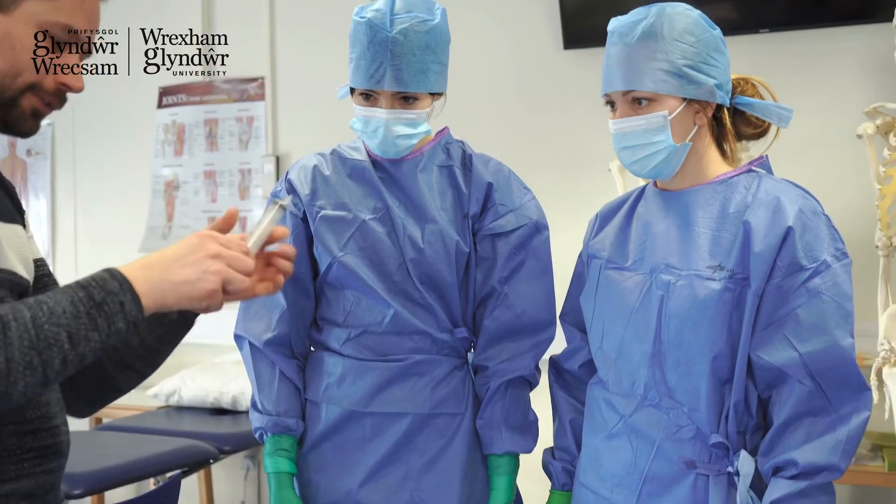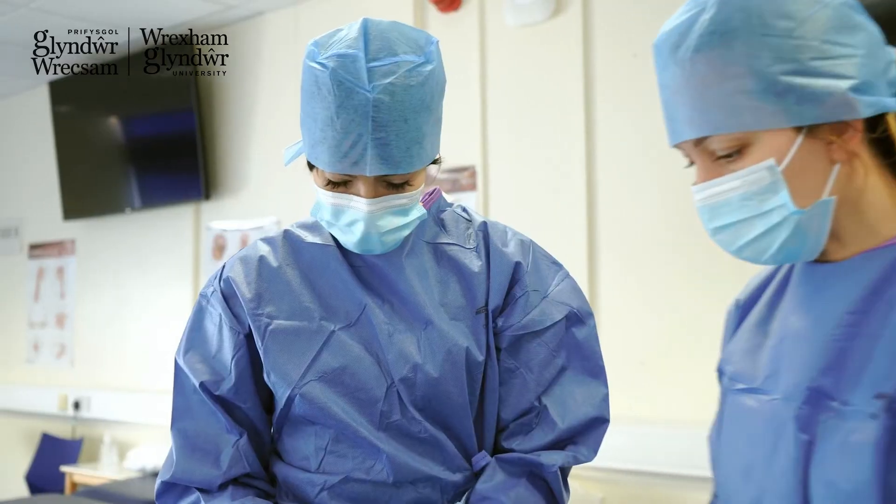There's a huge 50/50 element of placement as part of the program, which really prepares students for when they graduate and qualify as registered ODPs to be ready for the workplace in the hospital and that clinical environment.